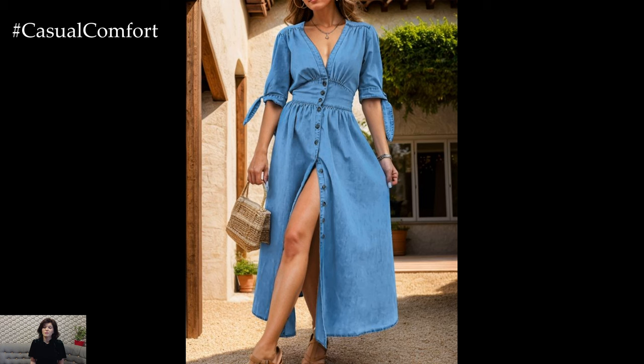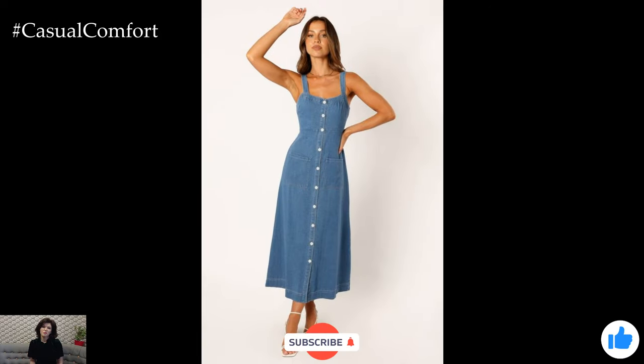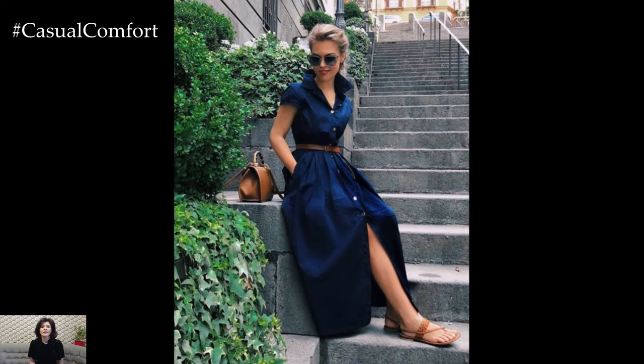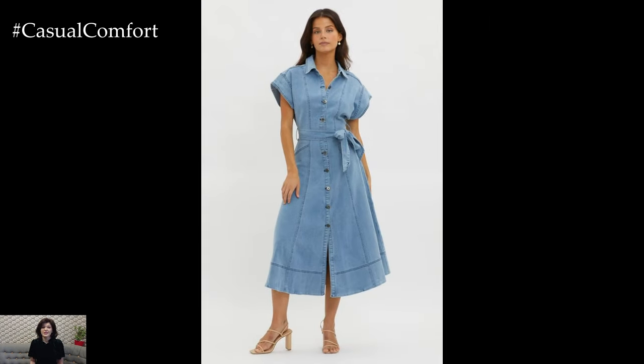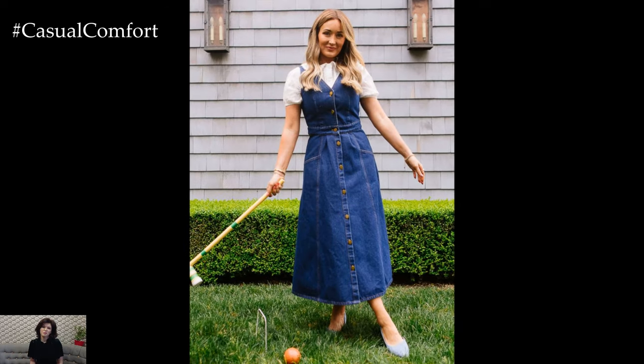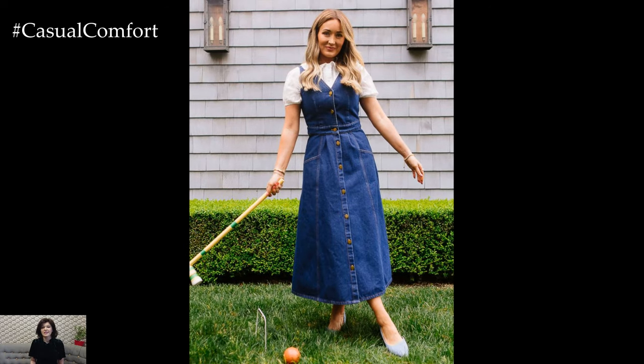One of the greatest advantages of a denim button dress is its comfort. Denim, especially when blended with fabrics like cotton or elastane, offers breathability and flexibility, making it ideal for hot summer days. Look for dresses with a relaxed fit to ensure maximum comfort and ease of movement. The button-down design also adds practicality, allowing you to adjust the neckline or slit height for additional ventilation. This feature is particularly useful on sweltering days. A short-sleeve or sleeveless denim button dress can be a lifesaver in the summer heat, offering style without compromising comfort.